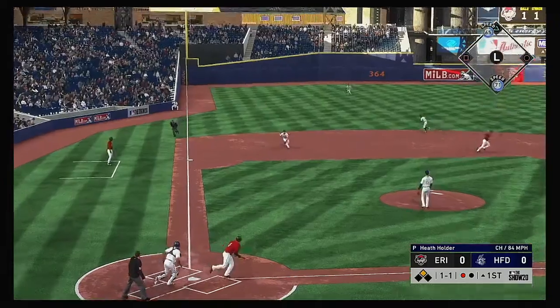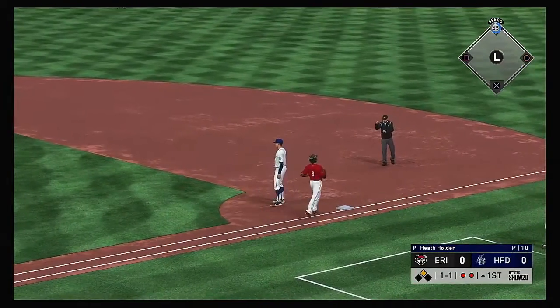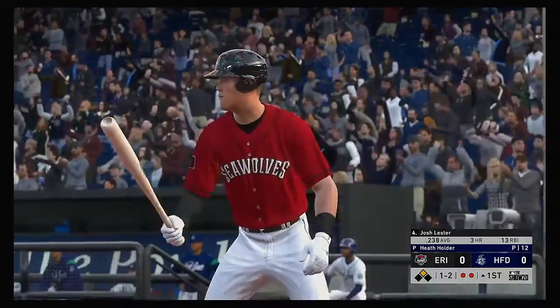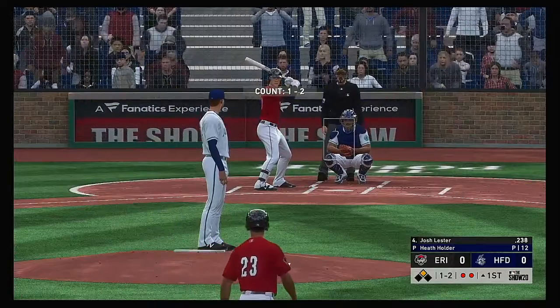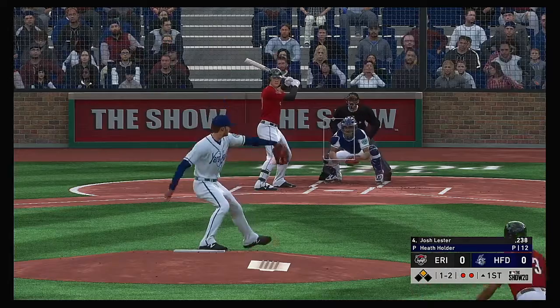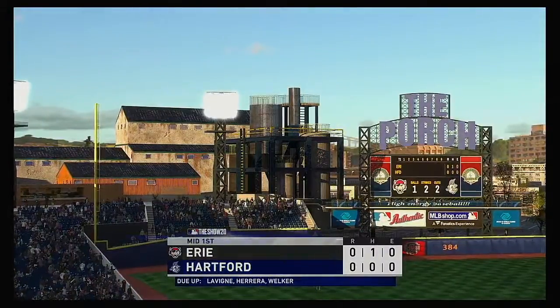Elvis Discaíno on the ground to third, scooped up and on to first — two down. At the plate, Josh Lester. Runner in scoring position with two out and a runner at second. Got him swinging and that will end the inning.